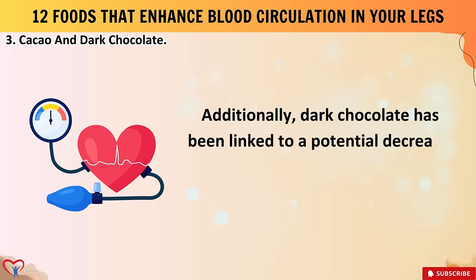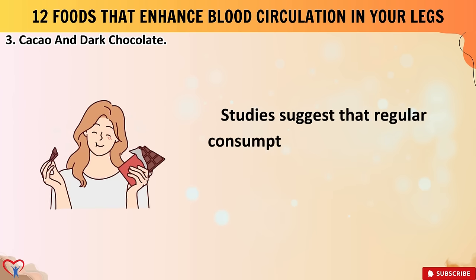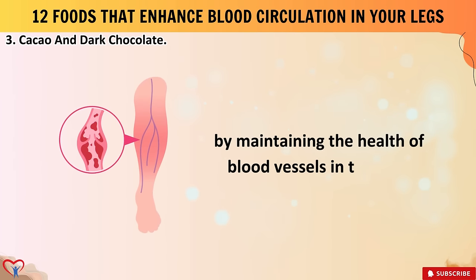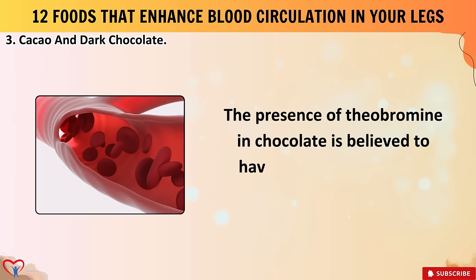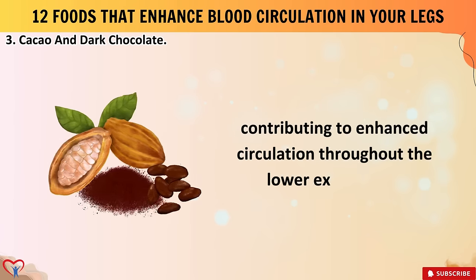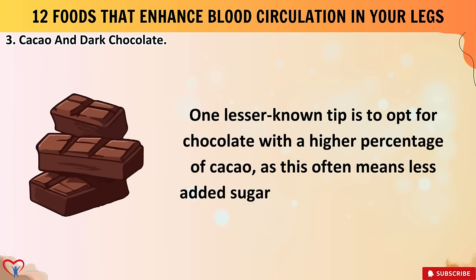Dark chocolate has been linked to a potential decrease in blood pressure, further supporting cardiovascular health. Studies suggest that regular consumption of cacao products may play a role in preventing peripheral artery disease by maintaining the health of blood vessels in the legs. The presence of theobromine in chocolate is believed to have a positive impact on blood vessel function. Opt for chocolate with a higher percentage of cacao, as this often means less added sugar and more antioxidants.